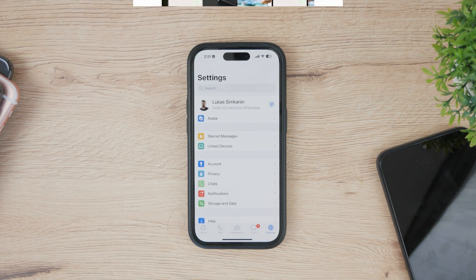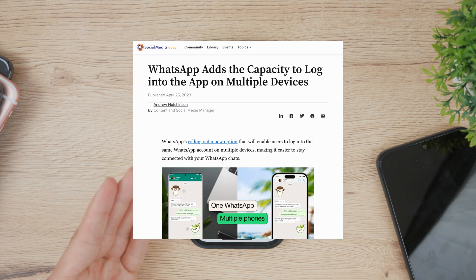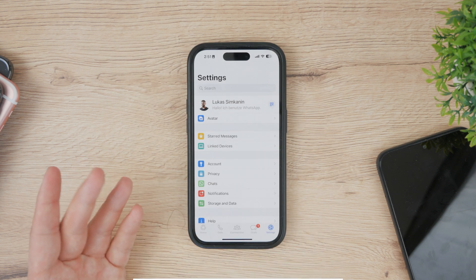WhatsApp has announced that it's going to add the capacity to log into the app on multiple devices, and it is slowly being rolled out. So chances are that you still don't have the option, and once it will be available, I'll definitely make a video about it.